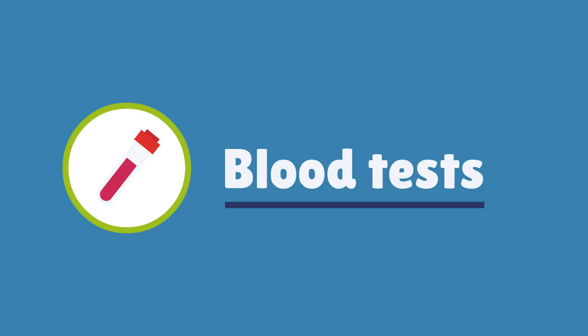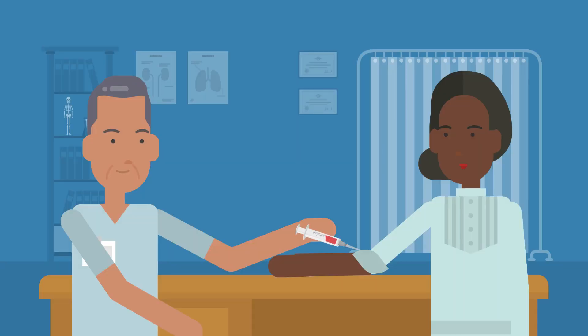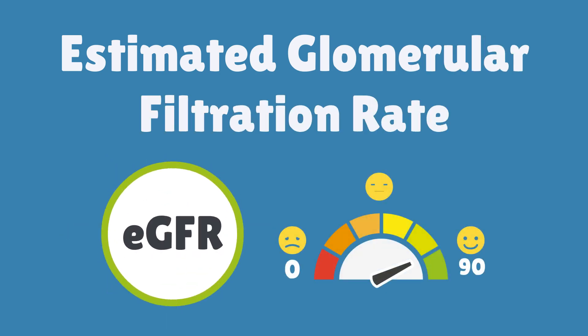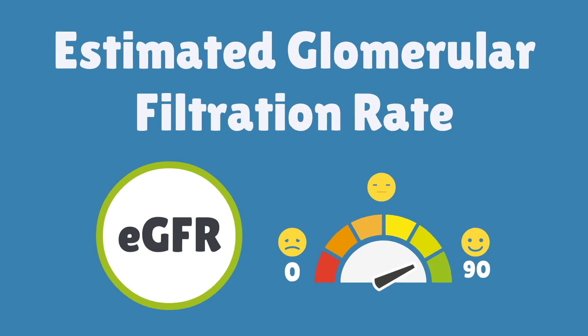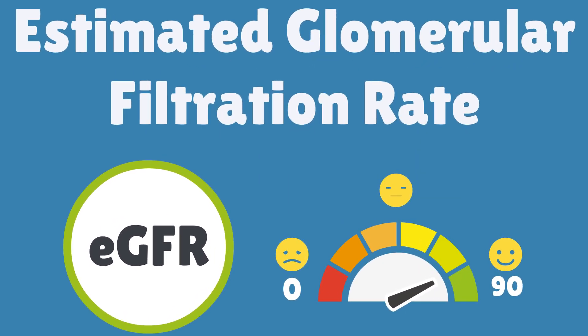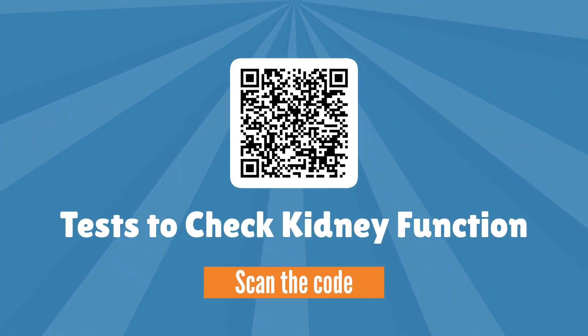Blood tests can tell us how well the kidneys are working. One of the main tests is called the estimated glomerular filtration rate, or eGFR. This number shows how well the kidneys are working. For more information, please watch our video on tests to check kidney function.